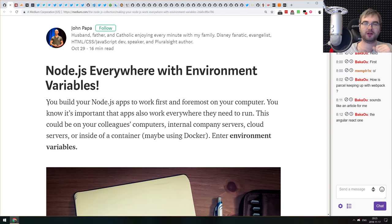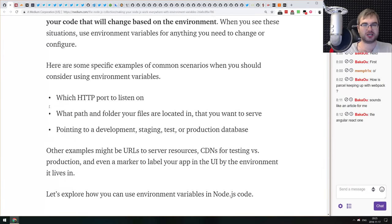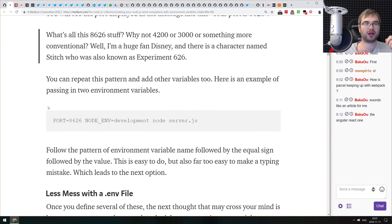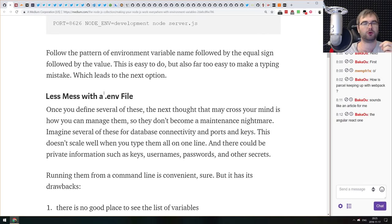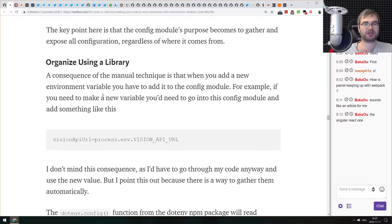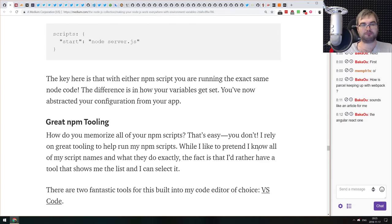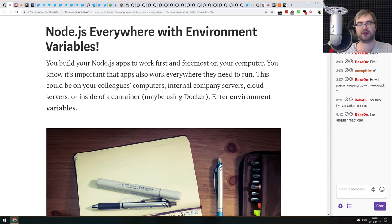Next article: 'Node.js Everywhere with Environmental Variables.' An introduction to using environment variables in Node.js to make apps customizable across environments. Covers basic prefix usage, then more complex setups with .env files and packages like dotenv to automatically parse them. Especially useful if you deploy with Docker and need different configs for testing and production.